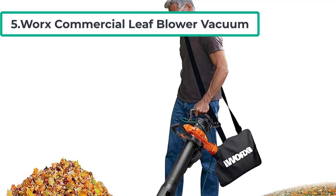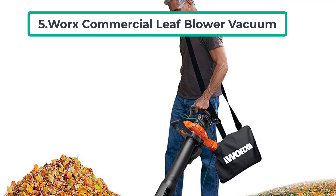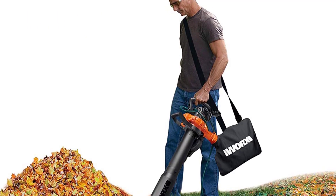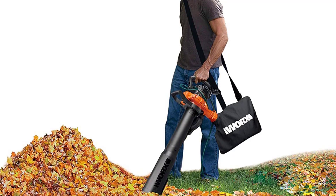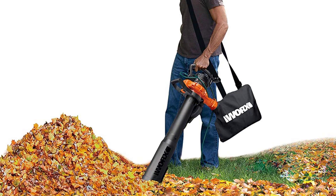At number five is the Worx Commercial Leaf Blower Vacuum. At an impressively low price, you get three tools in one with this leaf blower vacuum mulcher from Worx. The durable metal impellers on this electric machine are capable of mulching debris at a 16-to-1 ratio, and it is lightweight enough to be carried around with ease.